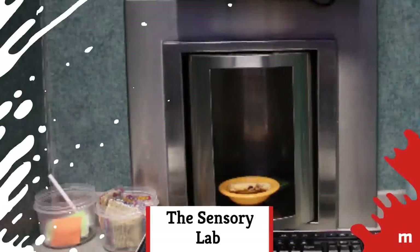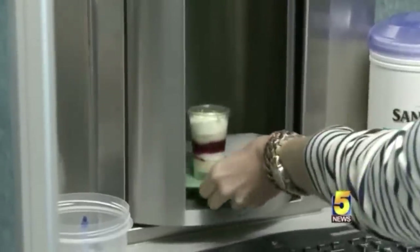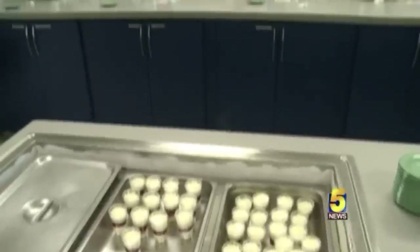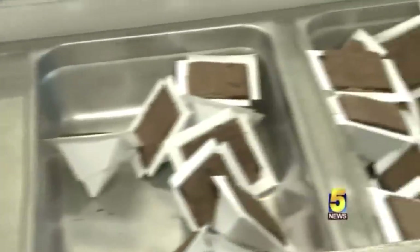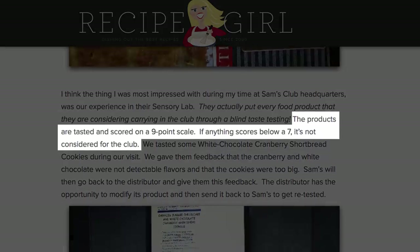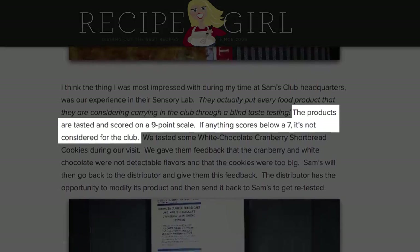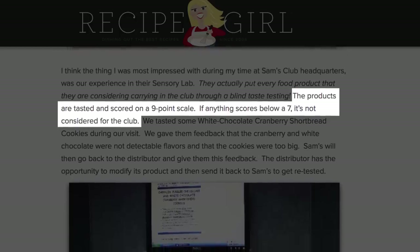If you're wondering how Sam's decides which foods to sell, it turns out they have a group of up to 100 people who sample and rate different foods every single day. Called The Sensory Lab, this group of experts evaluated nearly 1,700 items in 2012. According to the Recipe Girl, foods are rated on a 9-point scale for things like taste and texture, and if the food doesn't score at least a 7, it doesn't make it onto the shelves.